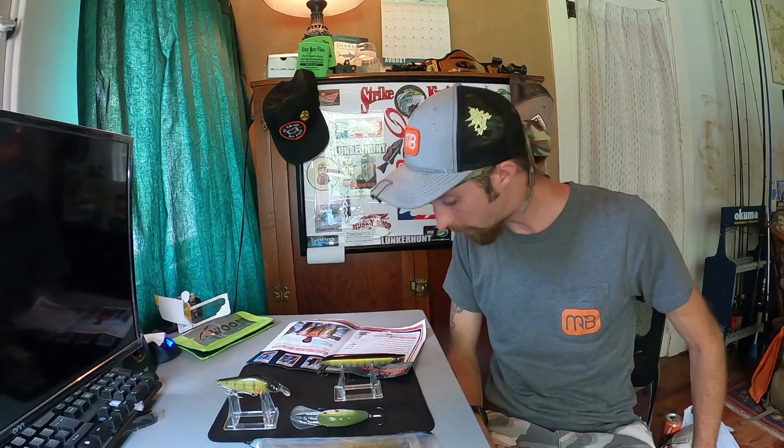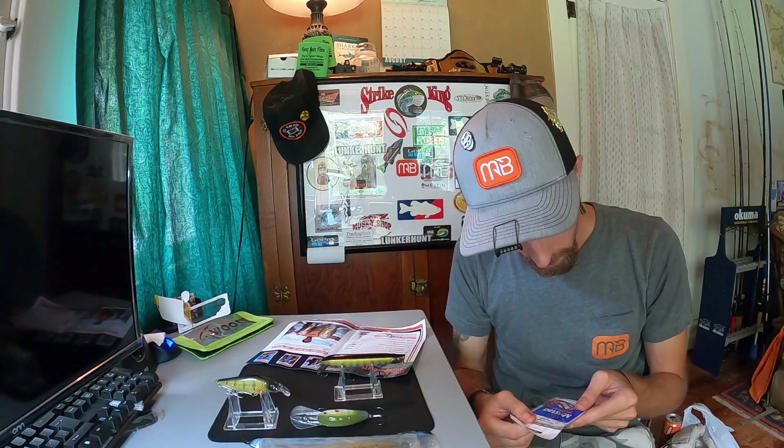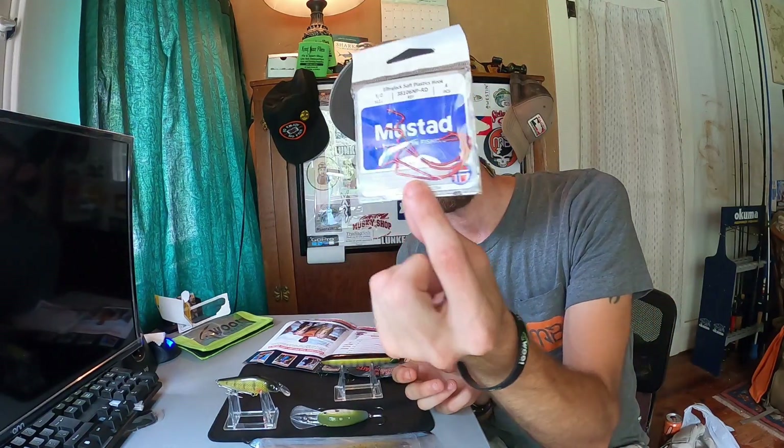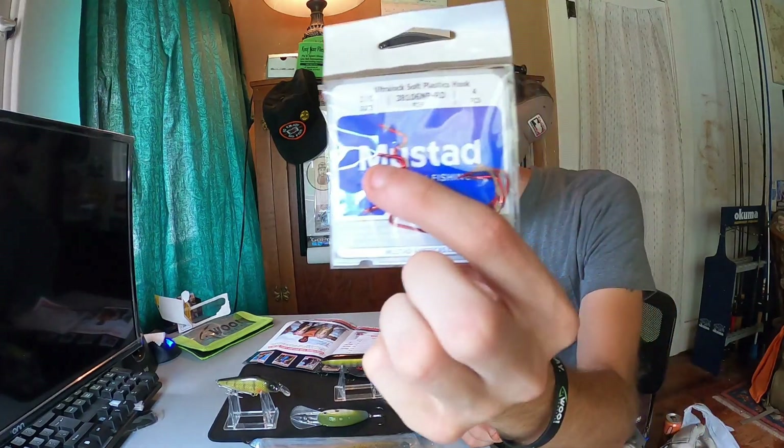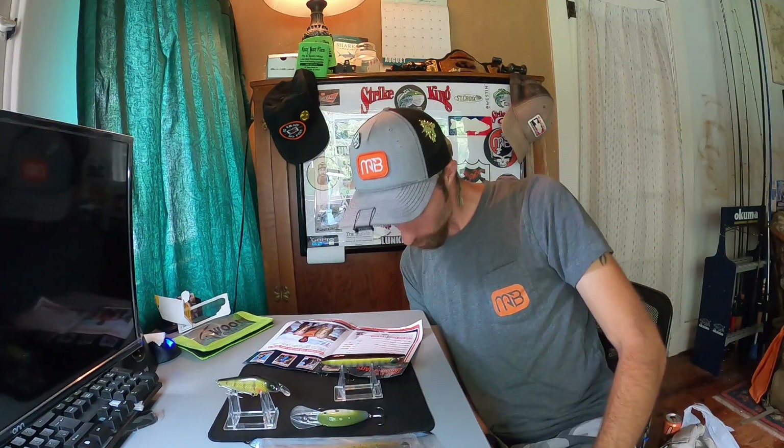Next up, we got Mustad EWG 3/8 hooks. This pack comes with four, and they are in the red color. I'm going to have to check that giveaway box - if we don't have any in there just yet, I will be including these. Maybe if there's a different size in there already. These are Ultra Lock Soft Plastic Hooks, and I am noticing these seem to be a little bit different - they seem like they have a little bit of a longer shaft. So maybe I will hold on to these and see if they work better for certain things. That went for $3.